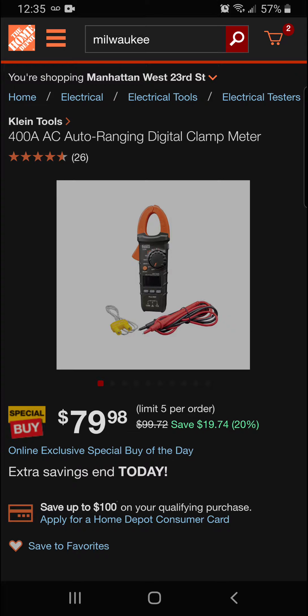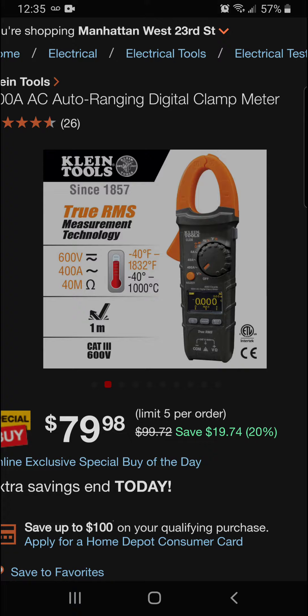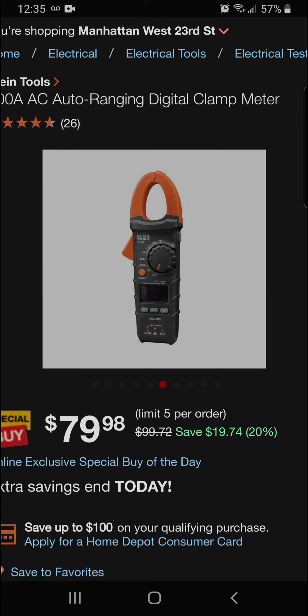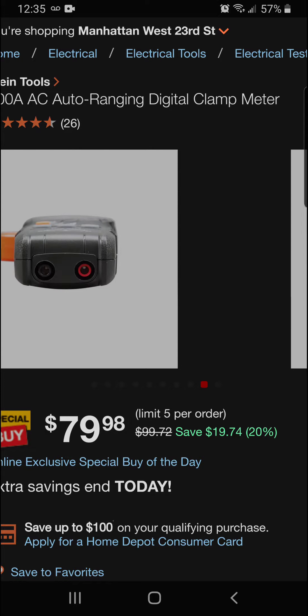We're going to start with the Klein Tools 400A AC auto-range digital clamp meter — a really nice clamp meter. It's got two probes, measures amperages and volts. For dark use, the screen lights right up. That's going to be $19.74 off at 20%, so a final price of $79.98.